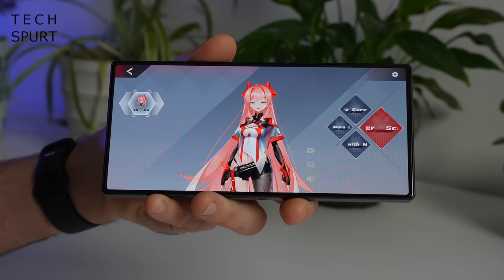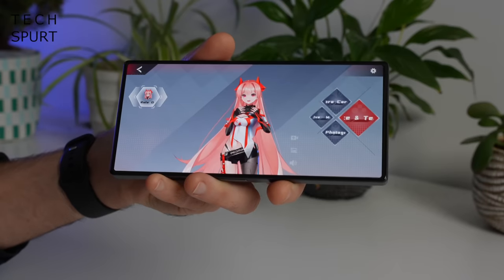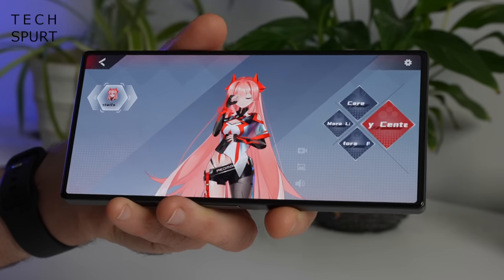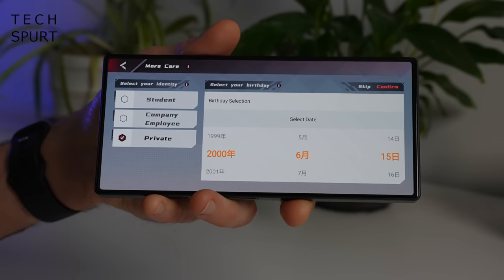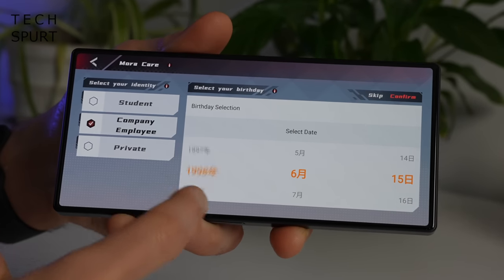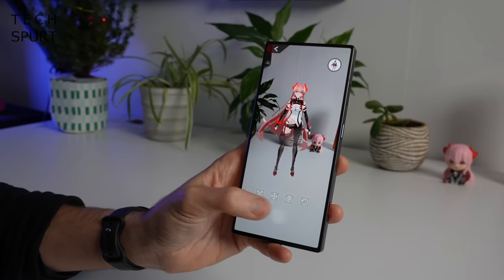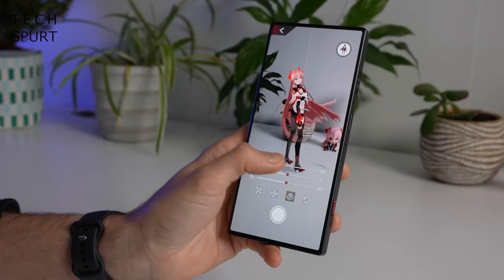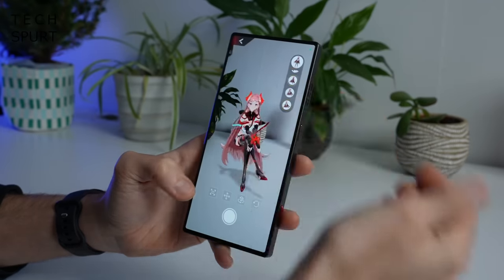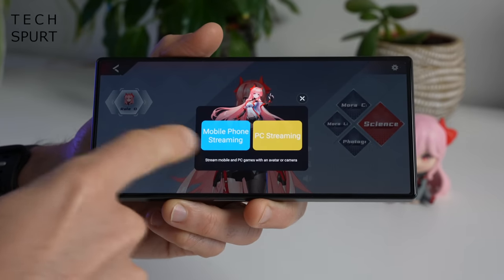In Mora Care you can set up your own personal profile — your birthday, whether you're a company employee, and so on. You can also project an AR version of Mora into your real-life environment to take a picture, spin her around, and get her from every angle in different poses. Apparently you can also do live streaming using Mora as your avatar — I'd certainly get more clicks than using my own bald mug.